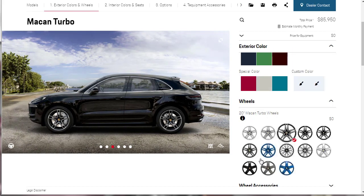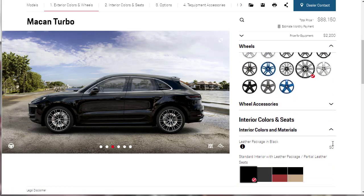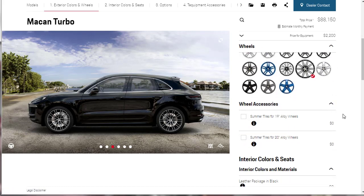Moving on to wheels, there are tons of options. I said I like the 21-inch 911 Turbo Design wheels, so we're going to go ahead and get those — they're $2,200 and they look fantastic. For wheel accessories, we'll stick with the all-season tires rather than the summer tires for the 20-inch alloy wheels.